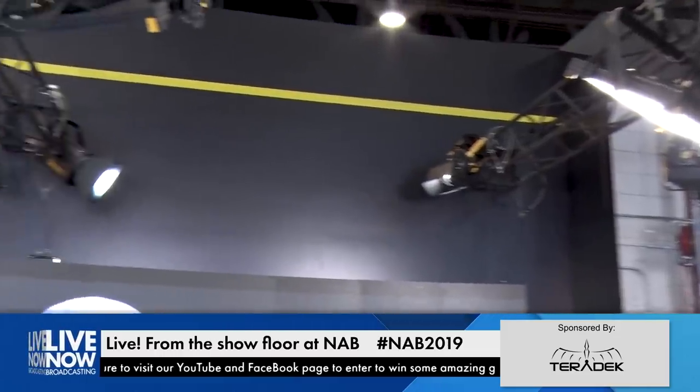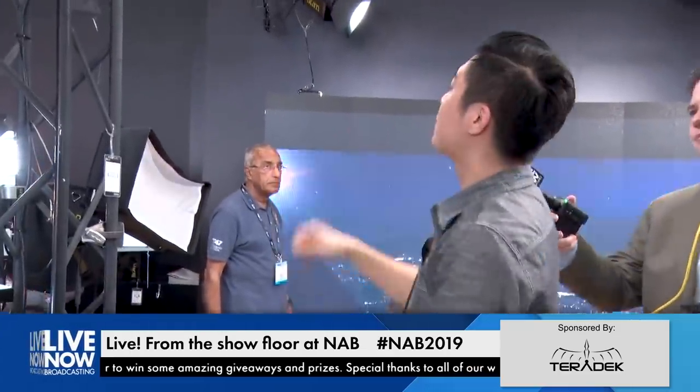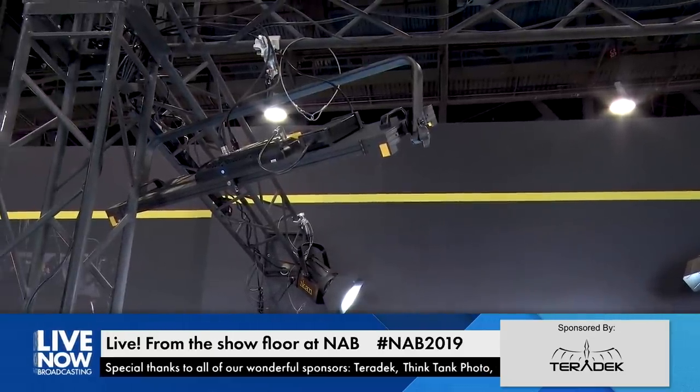So to recap: teleprompter screens, wireless transmission, lens controls, and batteries. One of the biggest things we do that we haven't covered is lighting — lighting is actually ICANN's bread and butter. Right now we're focusing on the items we're good at and getting better. These lights look like the Kino Flo LED fixtures, but definitely not at Kino Flo prices. Up here we have the LBX, a bi-color light currently selling for $1,599.